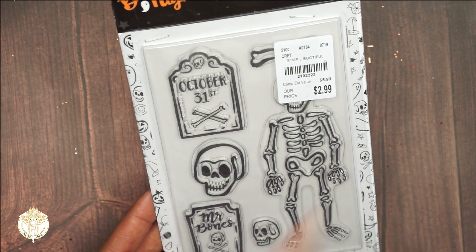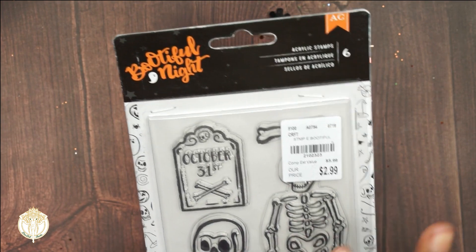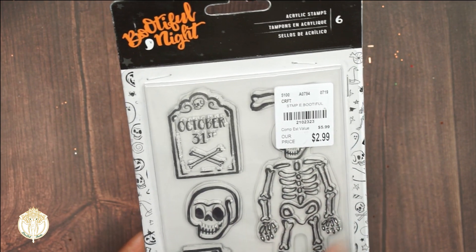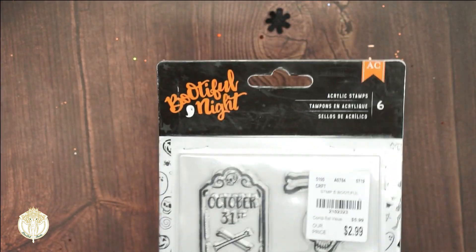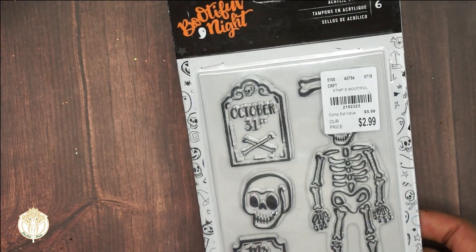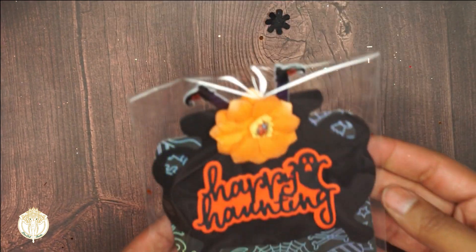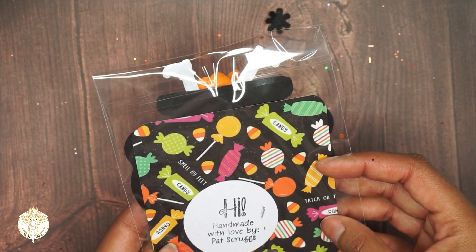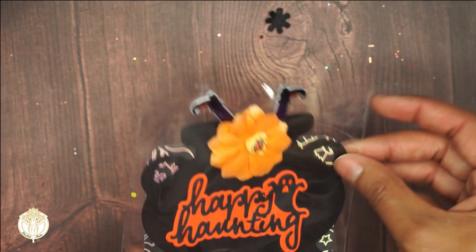Then we have some glitter pumpkins - thank you Patty, I love this! Oh my goodness, she included a clear stamp set and I do not believe I have this. This is from the 'Bootiful Nights' collection. I love this so so much - I might use this for Halloween to stamp some images out so that my kitties and my niece can color them in. Thank you so much Patty. Oh, then we have this - it says 'Happy Haunting, handmade with love by Pat Scruggs.'